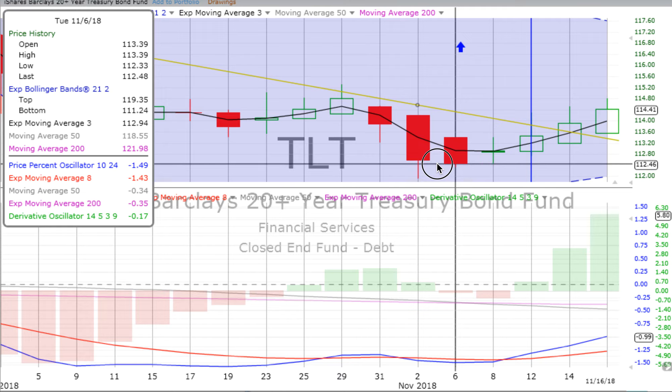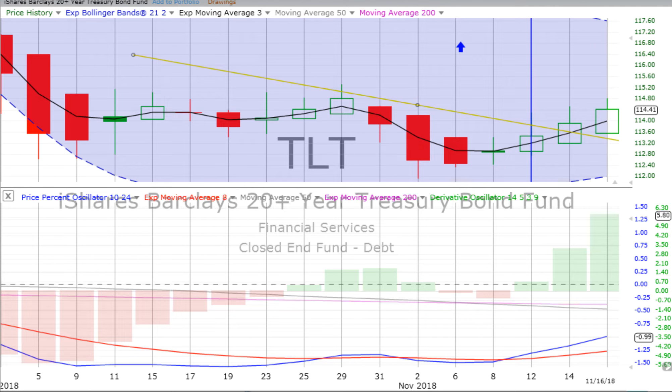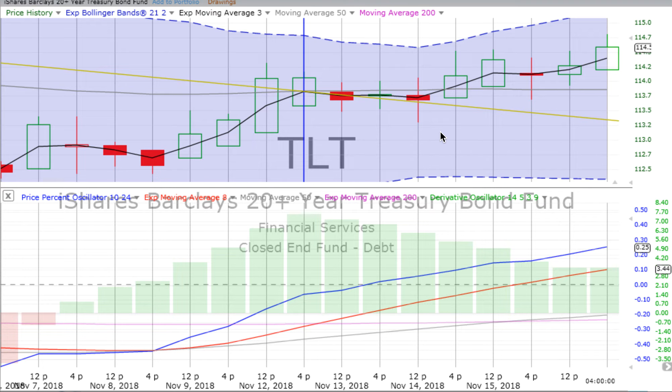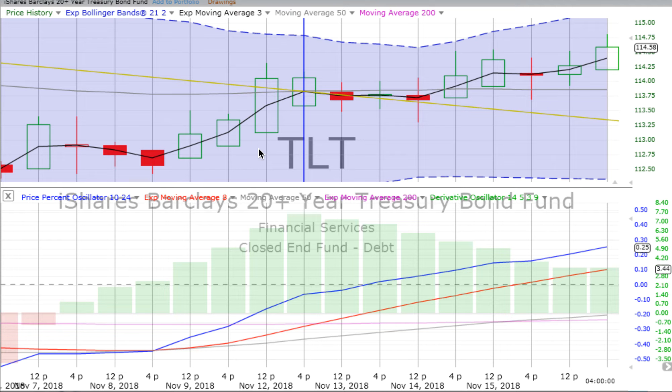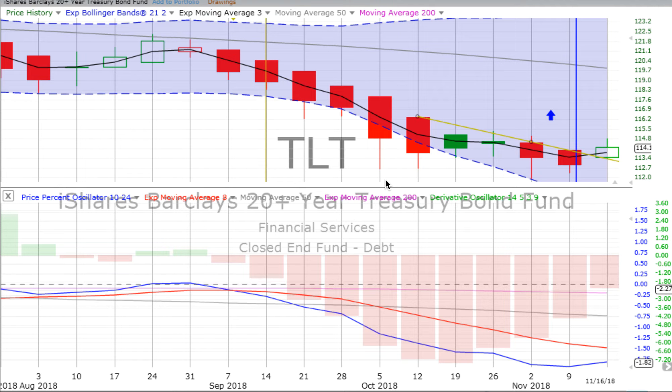Does this mean we've reached a bottom on TLT? Are bonds going to turn around and go up for the foreseeable future? We don't know that yet — we're going to see just how strong that uptrend continues. The four-hour chart crossed over going up back on Friday the 9th of November and it's pretty much gone up since then. The derivative oscillator is now losing upward momentum, but the price percent oscillator is still moving up and has pushed through the weekly trend line a few days ago. We'll continue to watch and see if there's enough power in the two-day and four-hour to pull over the weekly. Remember, the charts guide us — we don't force trades. We want trades that we can trust, and those are trades that follow the trends.